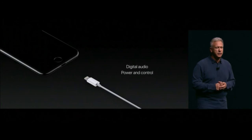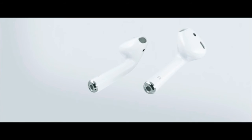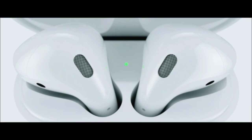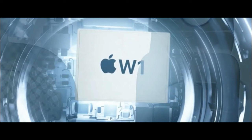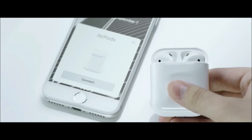Your EarPods will now connect via the Lightning connector, which is faster than the 3.5mm headphone jack. If you still have 3.5mm headphones, Apple will include a Lightning adapter in the iPhone 7 and 7 Plus box. Apple has also launched new AirPods, which wirelessly connect to your iPhone using the new W1 chip. You simply open the case and your phone will automatically ask if you want to connect — no manual pairing required.